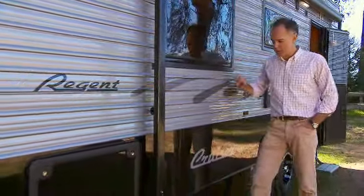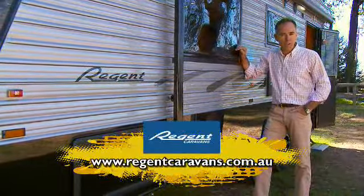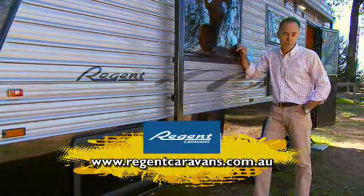If you want to know any more about the Cruiser or any of the other vans in the Regent range, simply go to their website, regentcaravans.com.au.